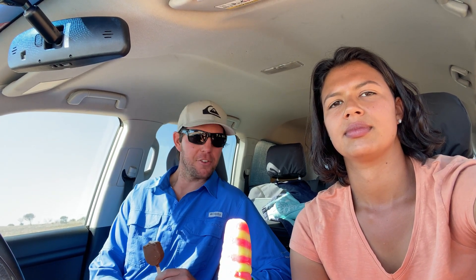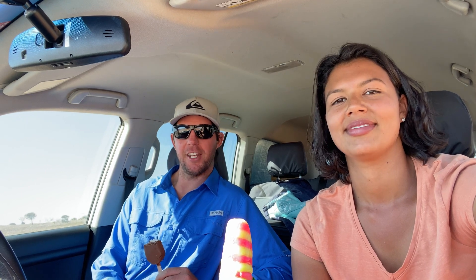The South Australia leg of the journey has just started. We started off in Innamincka, checked out Burke and Wills' grave, watched the AFL Grand Final at the pub — that was a pretty good night — and now we've come out to check Cameron Corner out.